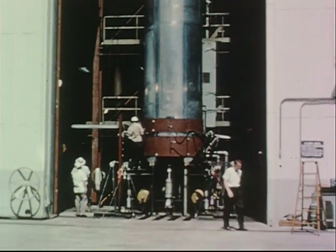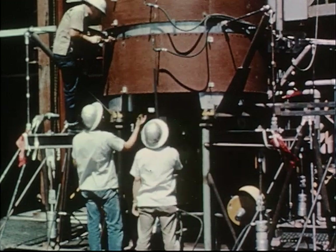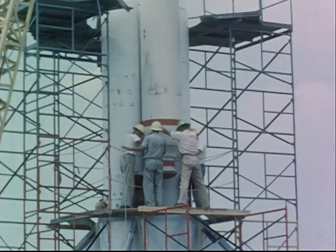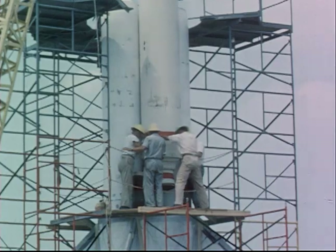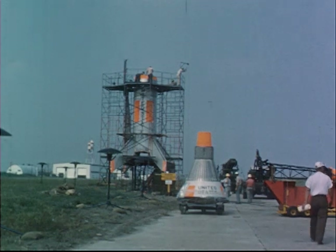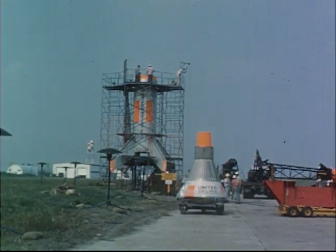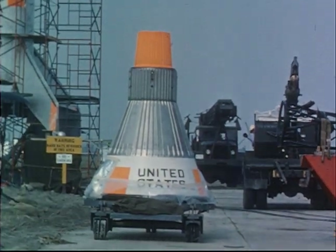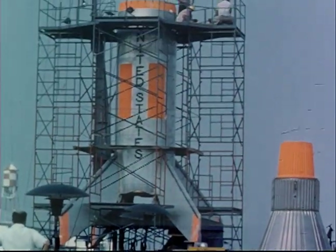The use of the Little Joe boosters in the Mercury development program provides an economical means for simulating many of the most severe launch, emergency escape, and recovery conditions. Final assembly of the booster takes place at Wallops Island. First, the rockets are erected, then the airframe is fitted around them. The capsules used in the early phases of the Little Joe program are manufactured in NASA shops and do not contain many of the systems and subsystems that will be part of the Mercury operational capsules.